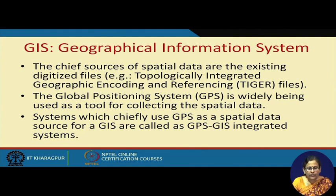In a GIS file, data has a layered architecture in various layers where it stores information about spatial data. These coded files are called Topologically Integrated Geographic Encoding and Referencing — TIGER files. GPS is widely used for collecting this spatial data. Systems which primarily use GPS as a spatial data source for a GIS are called GPS-GIS integrated systems. For tracking vehicles and consignments across the supply chain beyond the coverage of RFID, these GPS-GIS integrated systems are used.